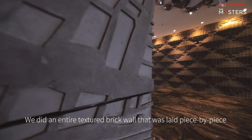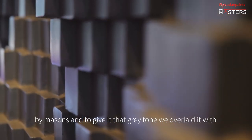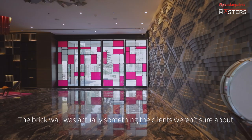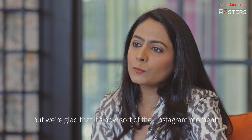We did an entire textured brick wall that was laid piece by piece by masons, and to give it that gray tone, we overlaid it with the Asian Paints satin enamel finish. The brick wall was actually something the clients weren't sure about, but we're glad it's now sort of the Instagram moment.